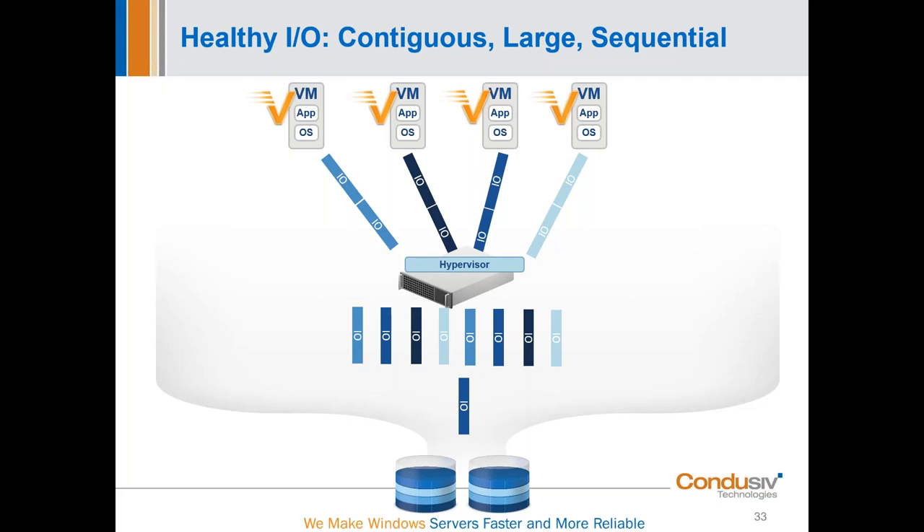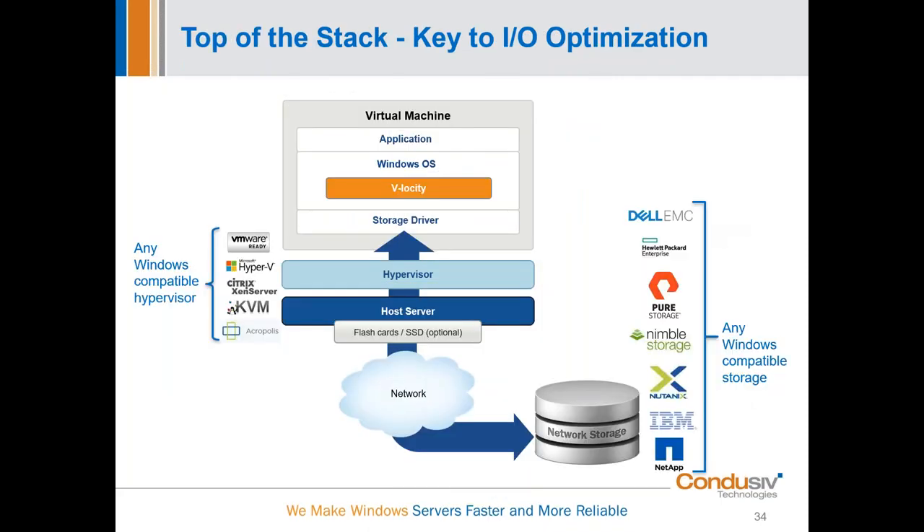Now, what really is Velocity and where do we sit? The orange bar you see here is right in the OS — that's where Velocity installs. It is a 100% software solution for Windows, comprising two lightweight mini file filter drivers. It's fenced by Windows and only talks to Windows, meaning we're fully compatible with the entire environment. We sit at the top of the stack, right at the source where data is being issued — that's where we can affect IO transformation. So we're treating the source versus the symptoms. This is where we get to change and transform that small, fractured, randomized IO into larger, fewer sequential IOs.